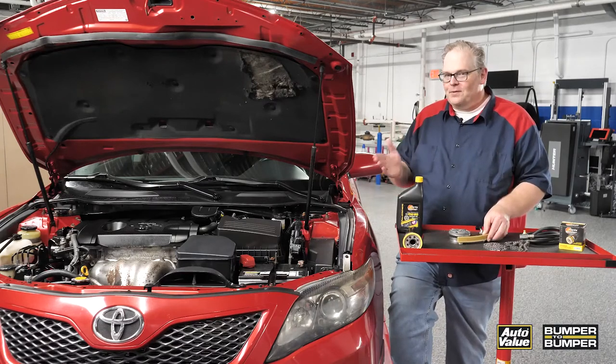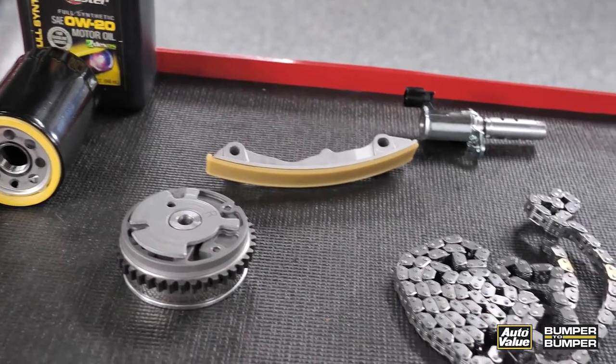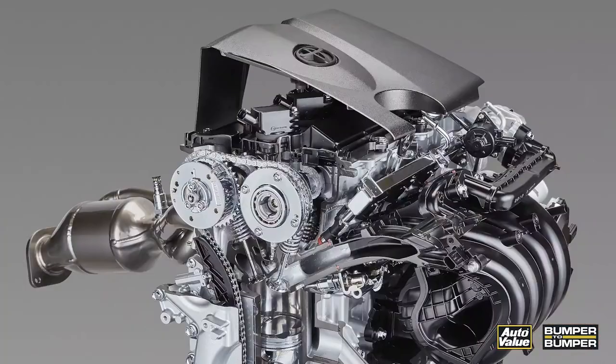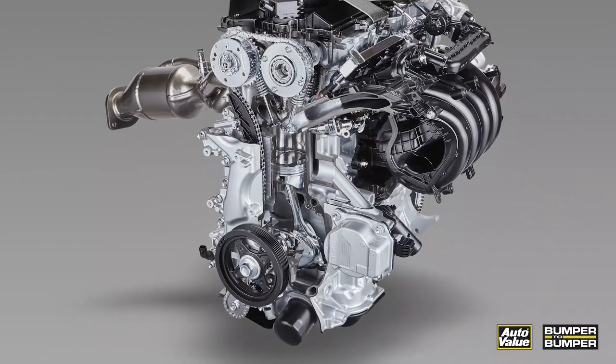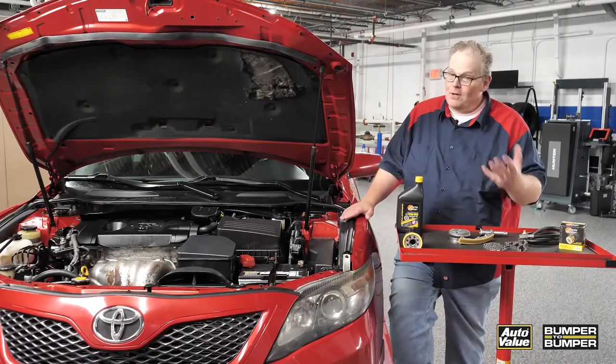So what's the other factor in this whole equation that must be serviced so the timing chain is not stretched and the variable valve timing components are working properly? Well, it turns out it is the oil pump. On this vehicle, it was not producing enough oil pressure because the oil pump was worn out.